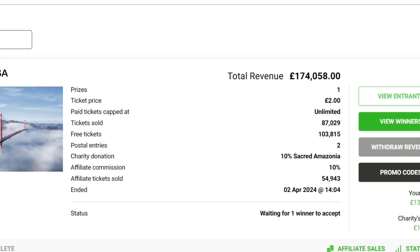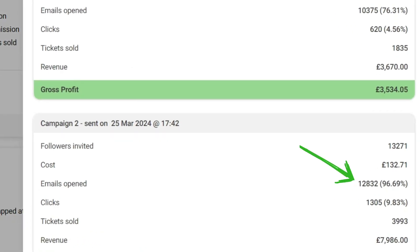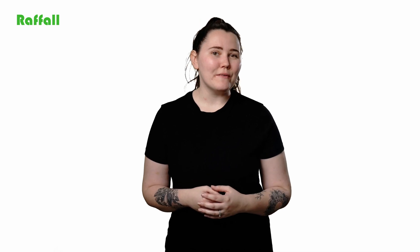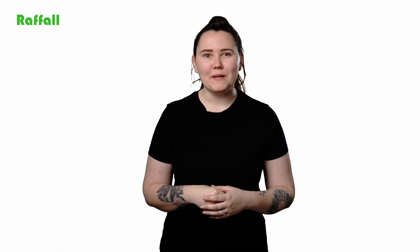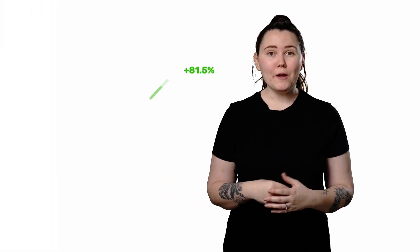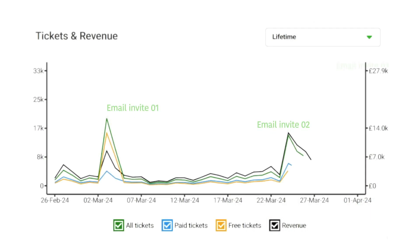To summarise, this makes our invite feature extremely profitable for hosts. Raffle's email invites feature is an indispensable tool in your raffle marketing arsenal. It allows you to directly connect with those most likely to be interested in your raffle. And by leveraging this feature, you're not just sending out invites, you're creating personalised experiences for each recipient. The high open and click-through rates are a testament to the effectiveness of directly engaging with your audience.